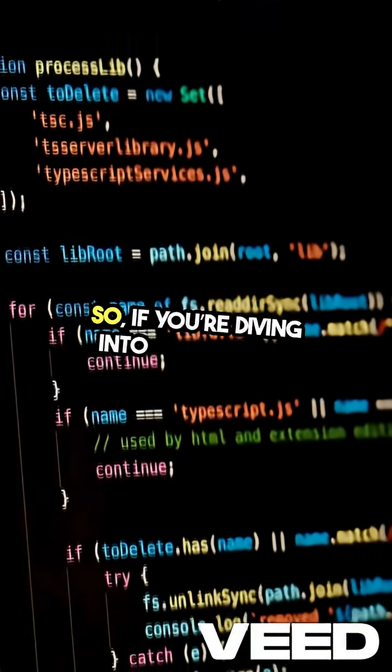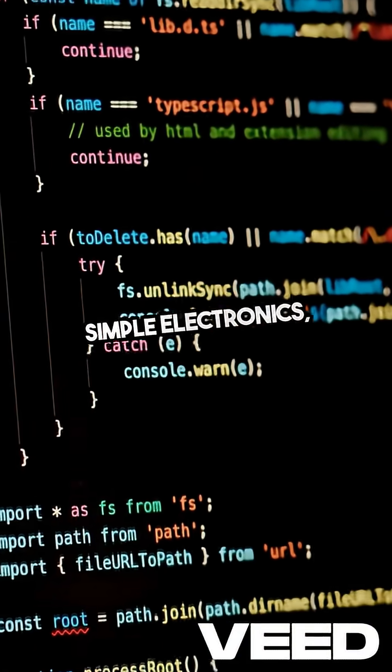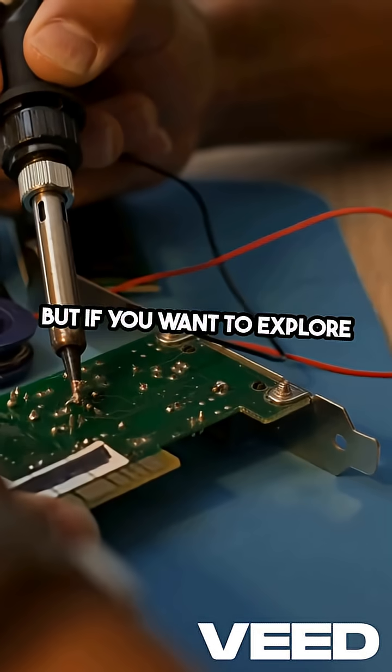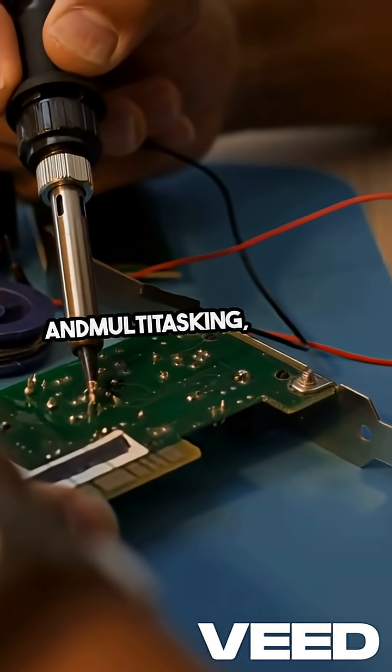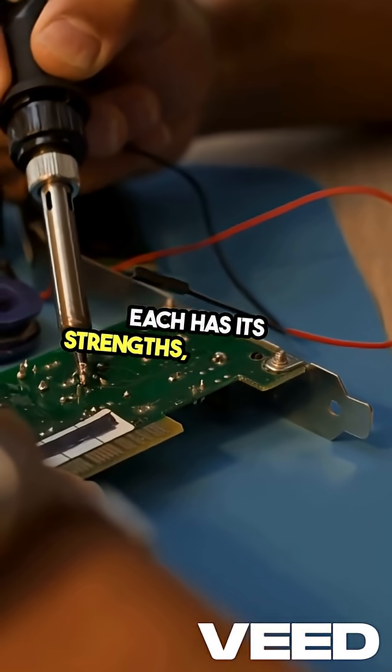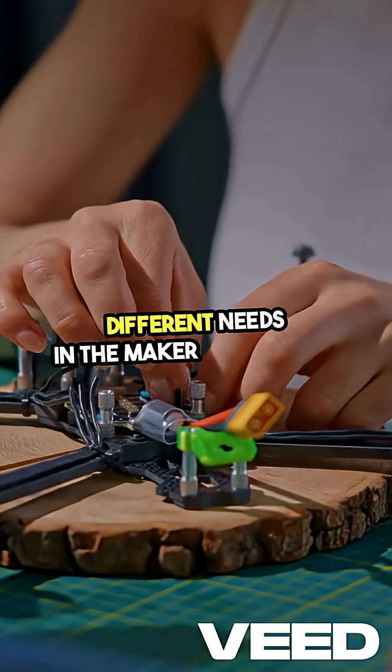So, if you're diving into robotics or simple electronics, go for the Uno. But if you want to explore advanced programming and multitasking, the Pico is your best bet. Each has its strengths, catering to different needs in the maker community.